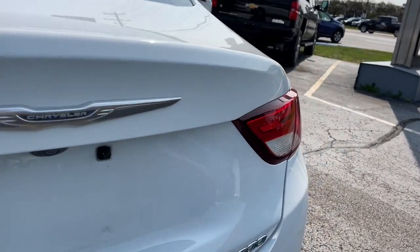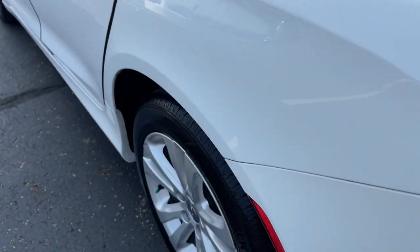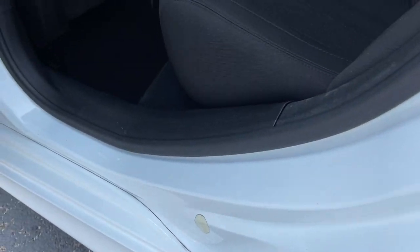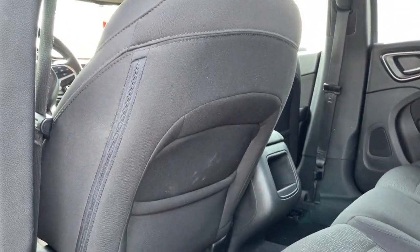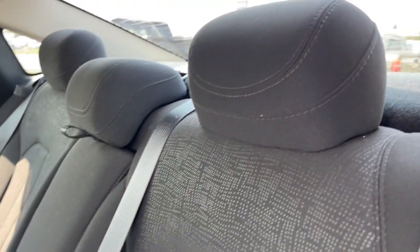The following are some of this vehicle's highlighted options: keyless entry, backup camera, Bluetooth connection, aluminum wheels, electronic stability control, intermittent wipers, traction control, passenger vanity mirror, tire pressure monitoring system, and MP3 player.